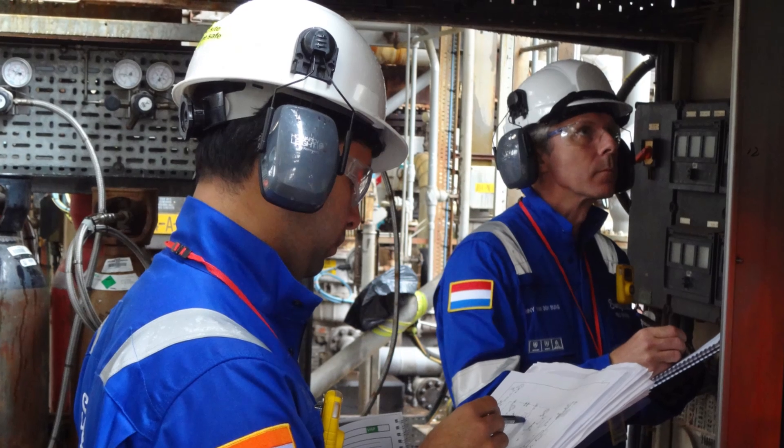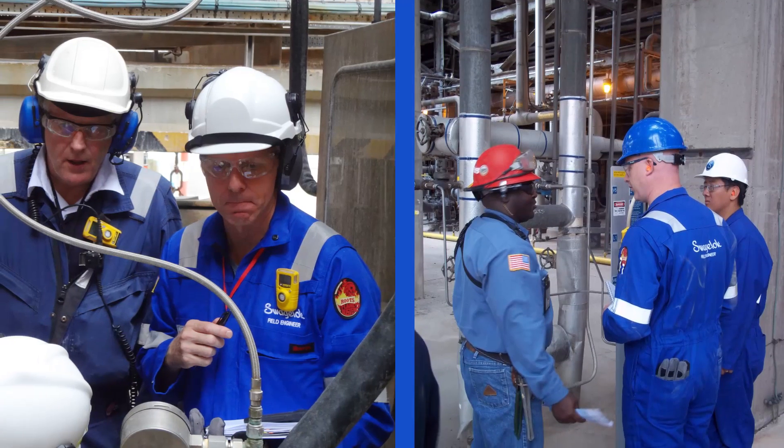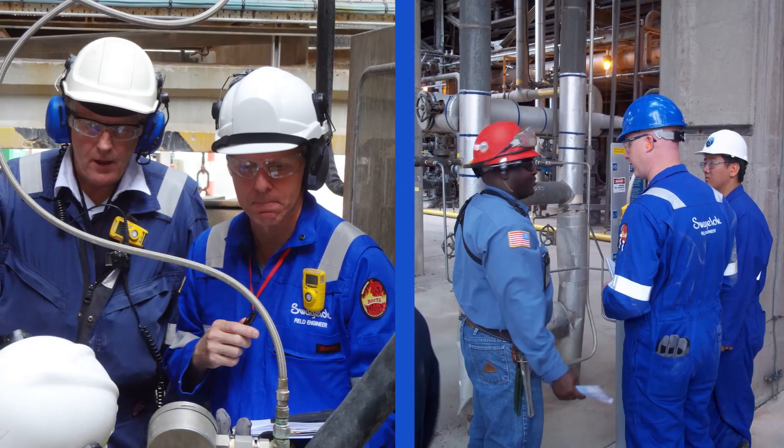We've been doing field surveys where we'll go out onto a customer's site and evaluate some of the sample systems, to help them decide what things might need to be done to improve those systems or explain to them why they're not working. With field services introduced, Swagelok can go into these customers and advise on these systems and these applications.